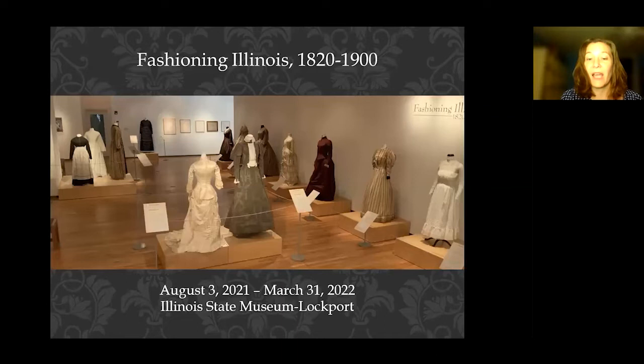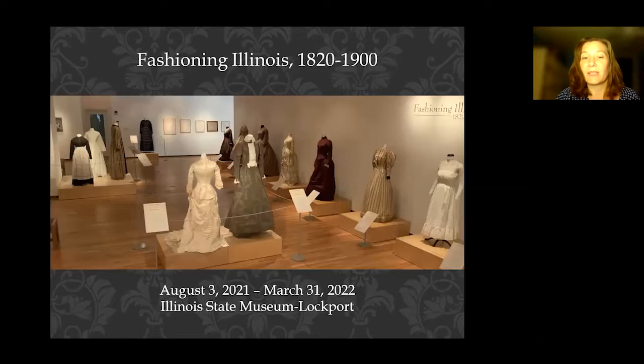This exhibit is currently on view at the Illinois State Museum's Lockport facility, ongoing until March 31st of next year. If you happen to be in the suburban Chicago area, please go check it out. All of the clothing you'll see in tonight's presentation are from the Illinois State Museum's collection, and many of them are actually on view in this exhibit. We're going to be talking about ages and stages of women's clothing — what different types of clothing a woman might be wearing at different stages in her life.